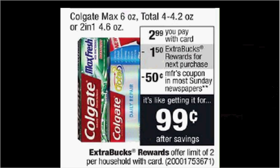Colgate Toothpaste, including the Max Total or Two-in-One, is on sale for $2.99. When you buy one, you'll get $1.50 back as an extra care buck. There's a 75 cent off coupon for the Total Advance found at colgate.com. So if you get that kind and use the coupon, you'll pay $2.24 out of pocket, get the $1.50 back. It'll be like getting it for $0.74.